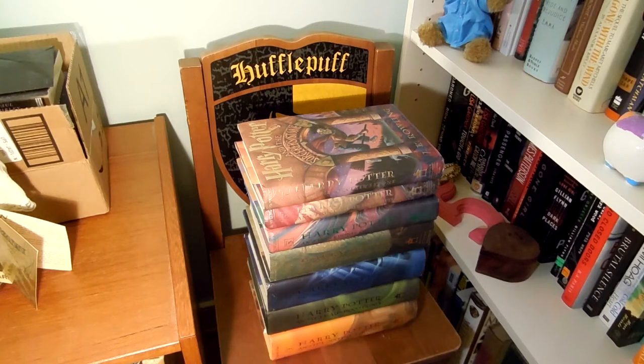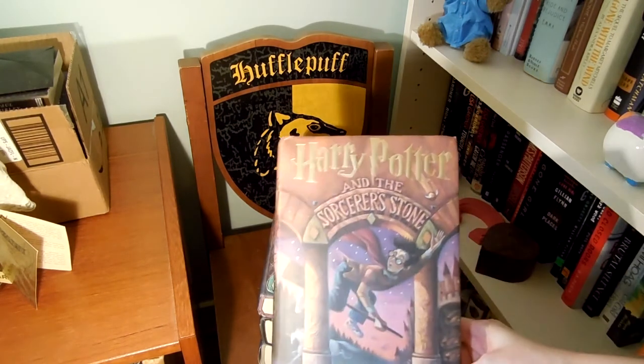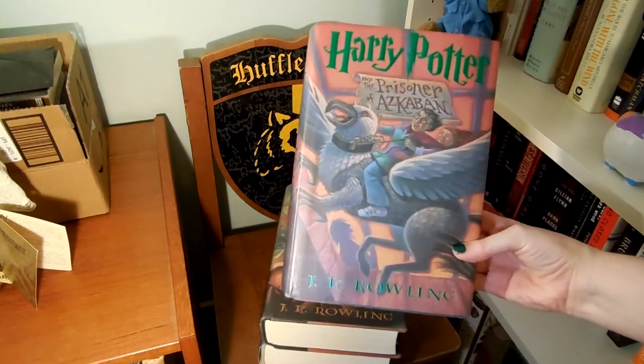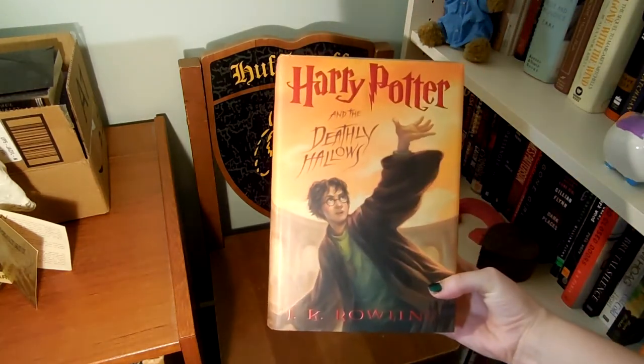Now for something special apart from the shelves. First, I have all seven of the books in their original hardback form as they came out at the time — US editions, of course. I just love them. I've read them so many times that they're getting a little bit worn, which makes me sad, but at the same time they're well loved. I'll go through them quickly so you can see the gorgeous covers: Harry Potter and the Sorcerer's Stone — because, God forbid, Americans know what a philosopher is — Chamber of Secrets, Prisoner of Azkaban, Goblet of Fire, Order of the Phoenix, Half-Blood Prince, and of course Deathly Hallows.